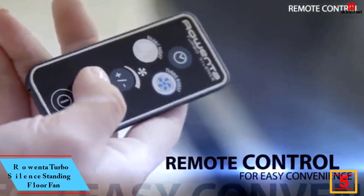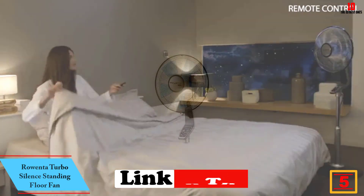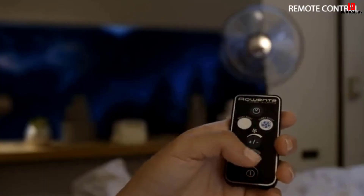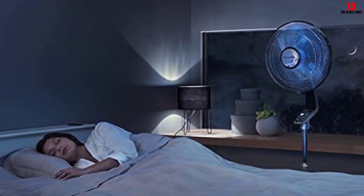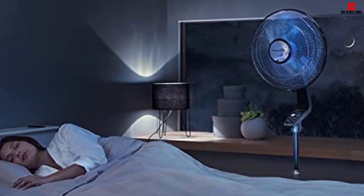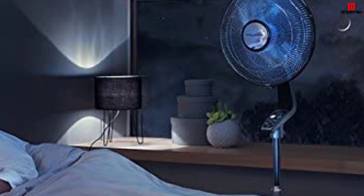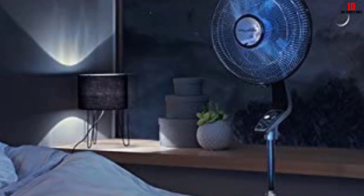At number 5, we have the Rowenta Turbo Silence Standing Floor Fan. Our engineers give this Rowenta pedestal fan props for its effective design, which combines power with quiet operation. It's also versatile — you can adjust the height of the pedestal stand from 42 to 54 inches, and the angle of the 16-inch head is adjustable too, so you can direct the airflow where you want it. Let the fan oscillate or leave it stationary. Even though it takes up more room than other options on our list, the fan has a handy remote control that lets you stay seated while you switch among the five speed settings.